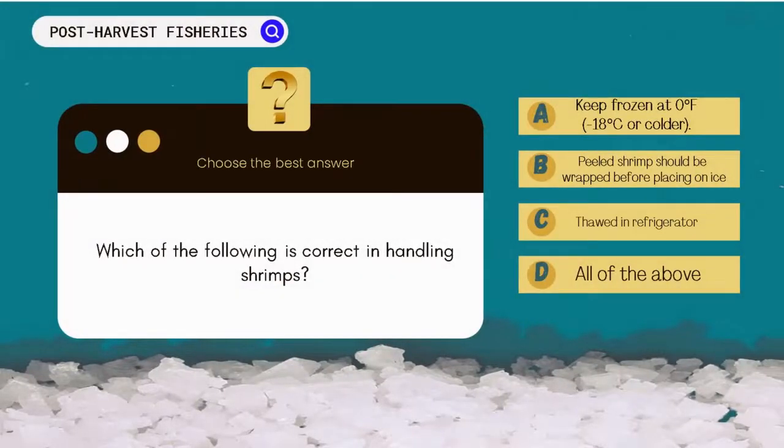Which of the following is the correct handling of shrimps? A. Keep frozen at 0°C / minus 18°C or colder. B. Peeled shrimp should be wrapped before placing on ice. C. Thawed in refrigerator. D. All of the above.